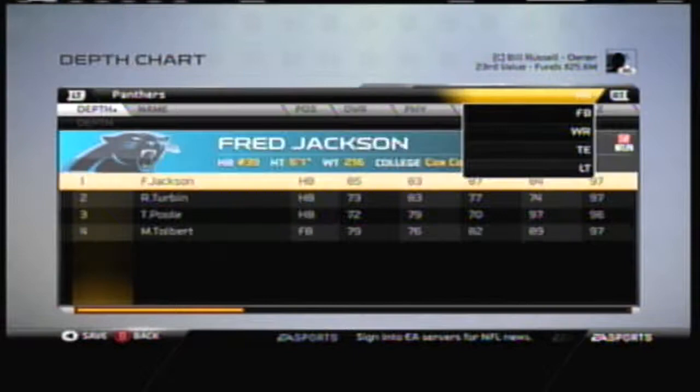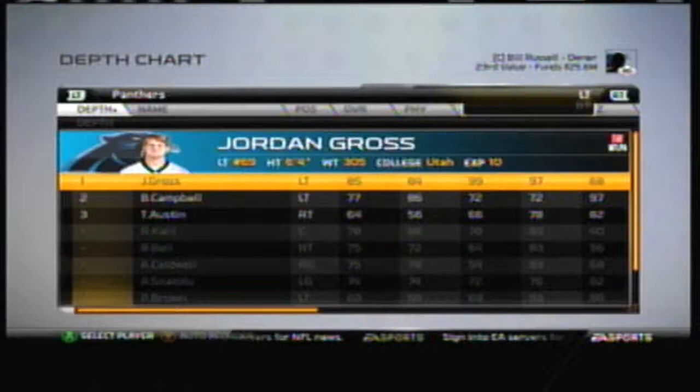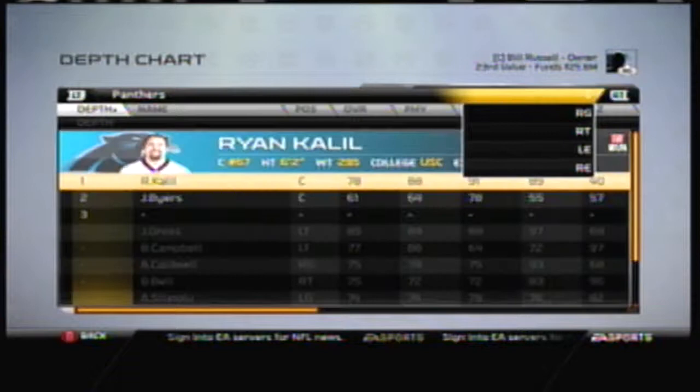What's going on everybody, it's Max from Maximum Sports here, bringing you the second episode of my Carolina Panthers owner mode. The first episode was just a little introduction, giving you a little history, a little backstory to the team. I thought I just enjoyed doing that at the beginning of a series, and thought you might like it too.